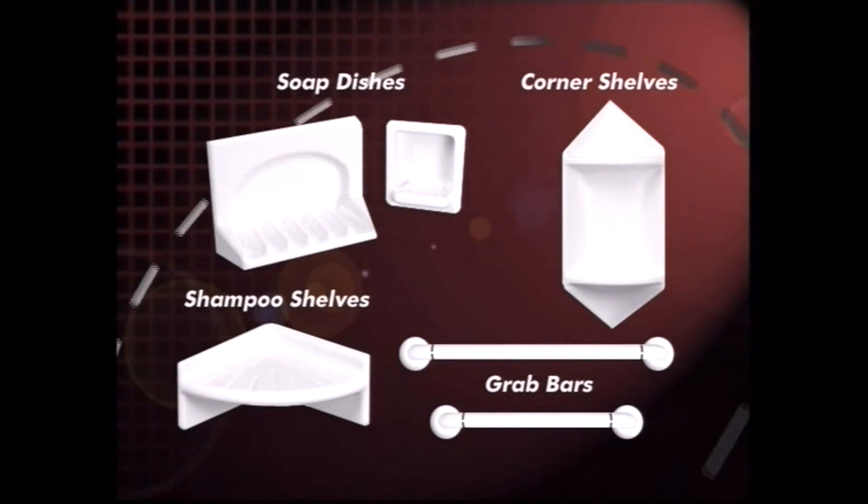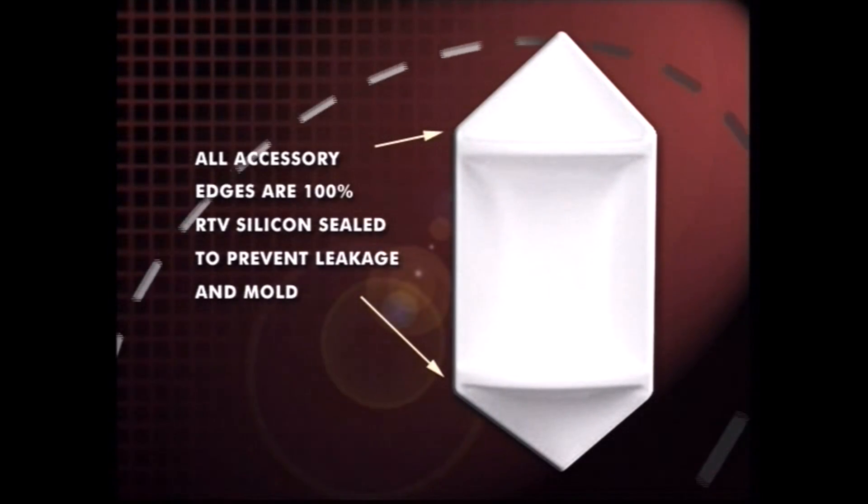Accessories can be added as well — soap dishes, shampoo shelves, grab bars — all of these can be positioned and installed at your request, and all of them will be sealed around the edges to ensure that leakage isn't a problem.